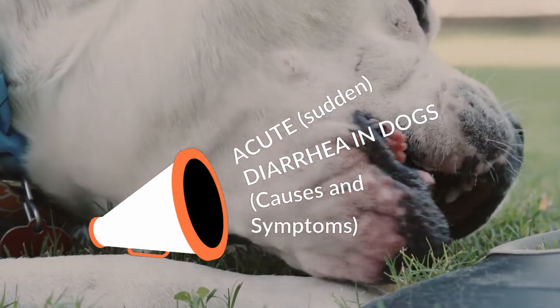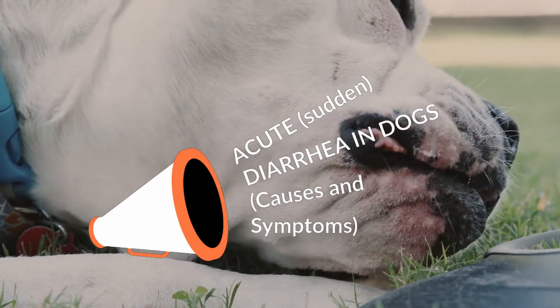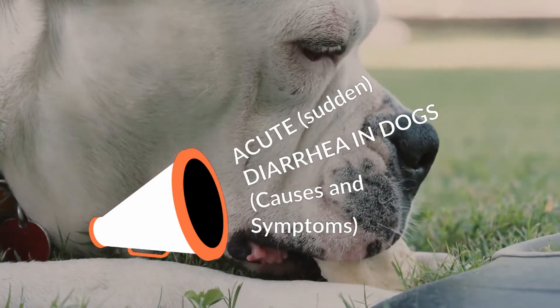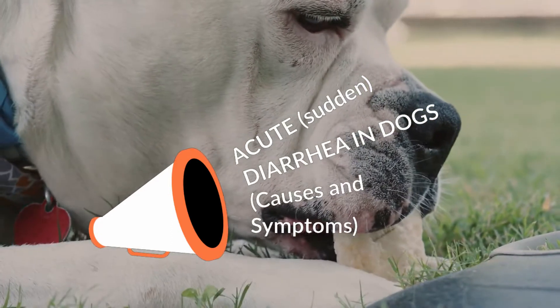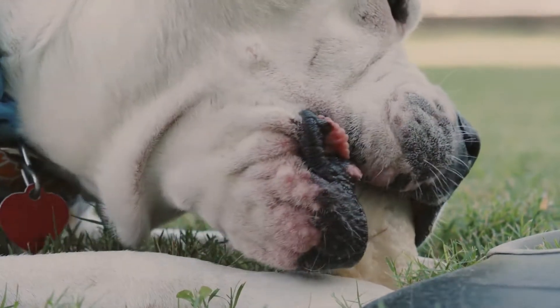Diarrhea in dogs is very common. Sometimes it is self-limited, while at other times dogs become seriously ill and require hospitalization to recover. It can be difficult to distinguish between diarrhea that requires an emergency vet visit and the kind that can wait until your regular vet opens in the morning.